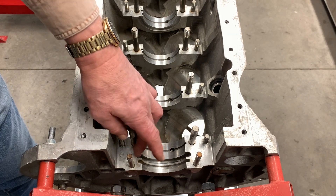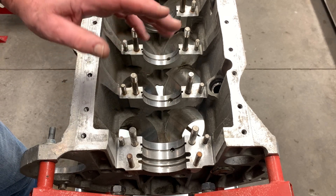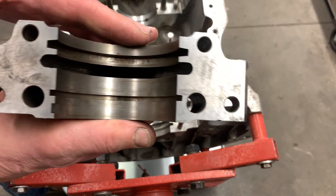You just need to make sure that these things are in as good a condition as they're going to be when you actually put the crankshaft in. The other thing we've got to do is make sure that the bearing caps are clean.